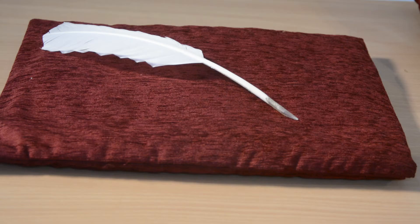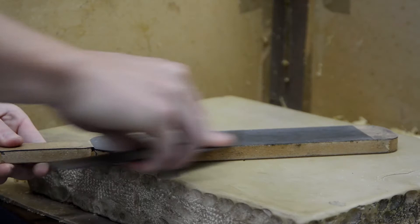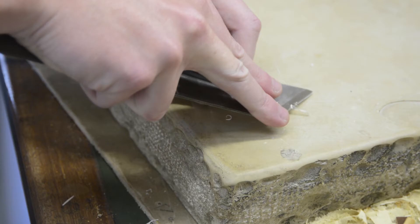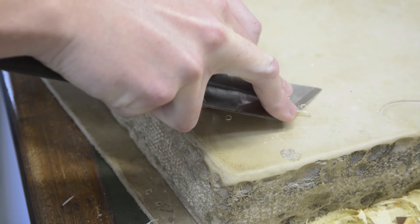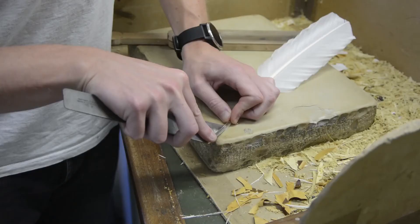To write on the parchment, monks used quills made from feathers of large birds such as geese, turkeys and swans. Producing a good quill was a special craft that took a great deal of skill. First, the feather would be left to stand in very hot sand to harden the shaft. A sharp knife would be used to carve a curve into the stem and then cut squarely across the tip to form a nib. Finally, the sharpest blade was used to cut a slit into the nib.